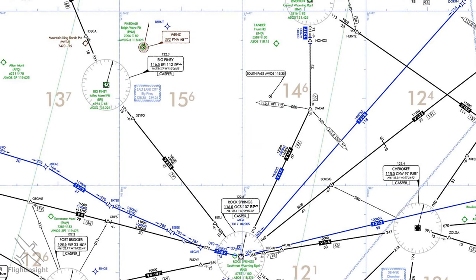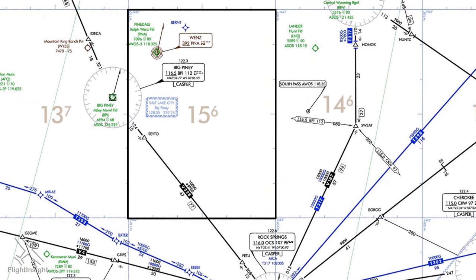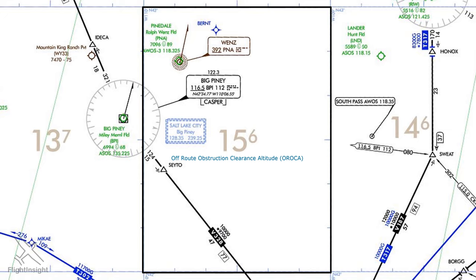Here's another minimum altitude we don't get as much chance to work with. Back in Wyoming, tan-colored numbers found throughout the en route charts depict altitudes in hundreds of feet, and each number applies to an entire quadrant of the chart bounded by lines of longitude and latitude. This altitude is called the off-route obstruction clearance altitude, or OROCA. In this quadrant, the OROCA is 15,600 feet. If these look familiar from private training, it's because they're very similar to the maximum elevation figures on sectional charts. They provide obstruction clearance for all areas within the quadrant, not just along a charted airway. On Victor 328, which traverses this quadrant, the minimum en route altitude is only 10,000 feet — a good deal lower than the OROCA.